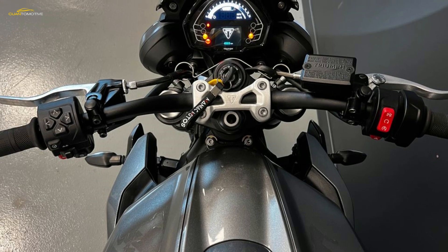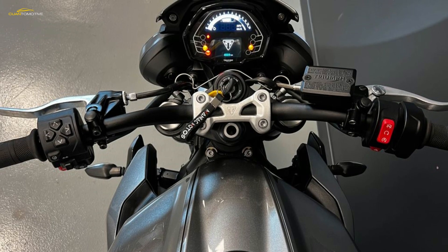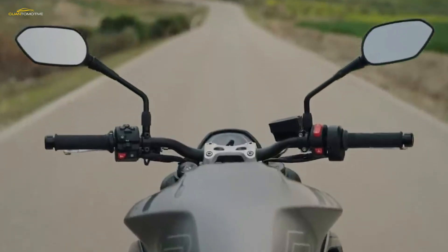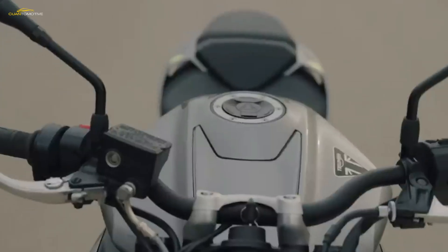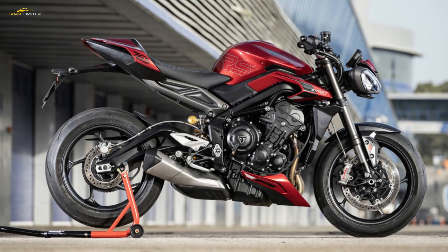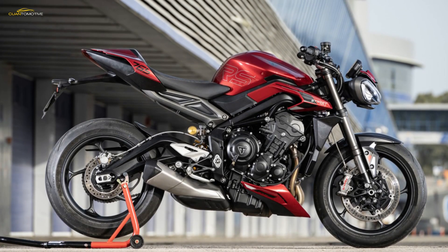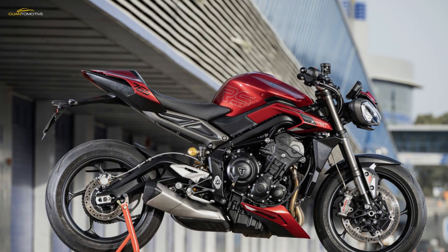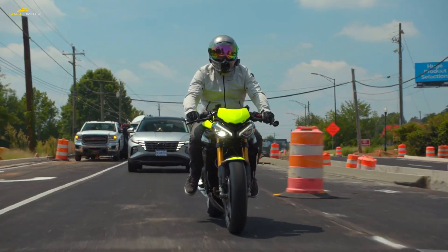A quick spec sheet glance reveals that each Street Triple is sharper these days — rake, trail, and wheelbase are all a little tighter. In the case of the R, differing figures apparently result from suspension setting changes, while the RS goes further by raising the rear ride height, creating an even steeper 23.2-degree rake and a shorter 3.82-inch trail, putting more weight over the nose.